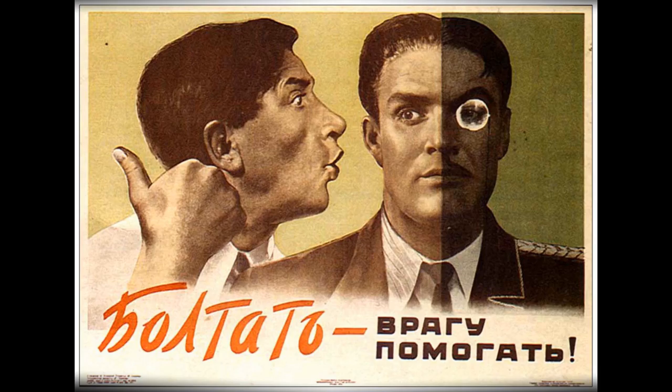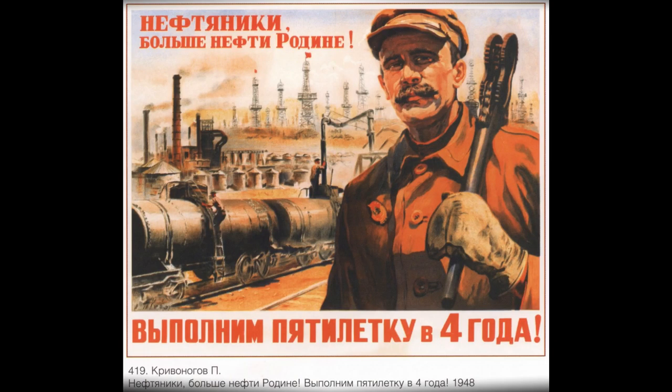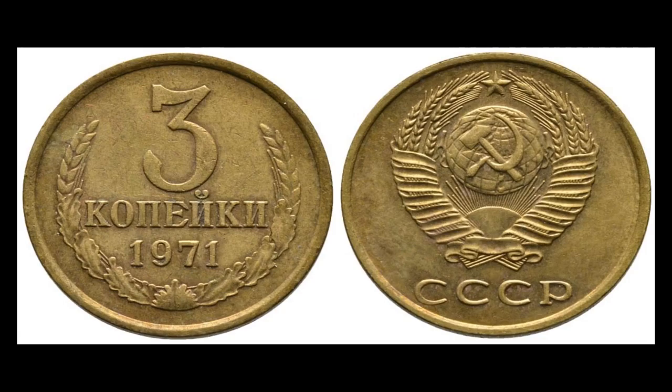Hello comrades and welcome back to the Ushanka Show. Today we're going to talk some more about Soviet money, and the topic of today's video is things you can purchase using a three kopek coin.